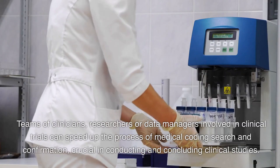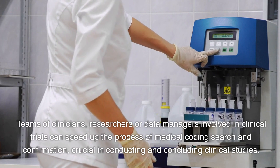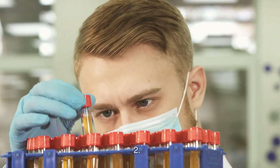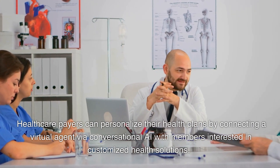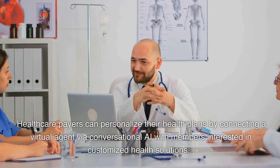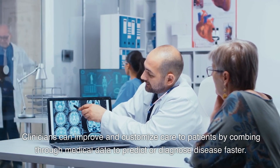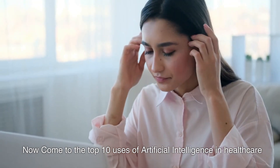The use of AI is supporting many stakeholders in healthcare. Teams of clinicians, researchers, or data managers involved in clinical trials can speed up the process of medical coding search and confirmation. Healthcare payers can personalize health plans via conversational AI. Clinicians can improve customized care to patients by combing through medical data to predict or diagnose disease faster.